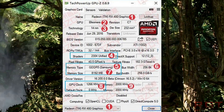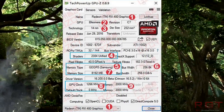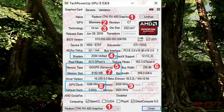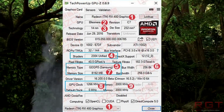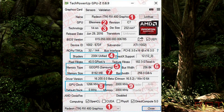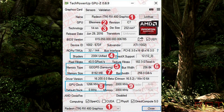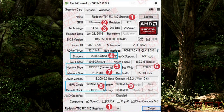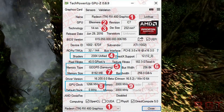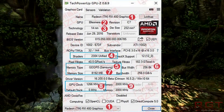Essentially, we're seeing 2,304 shaders, which we know is pretty much confirmed. 14nm — that's confirmed. The RX 480 GPU has a 256-bit bus with 256GB per second memory bandwidth — we've known that for a long time — and it's the 8GB model on show with a 1,266MHz clock. It's Samsung producing the memory, which isn't super surprising.